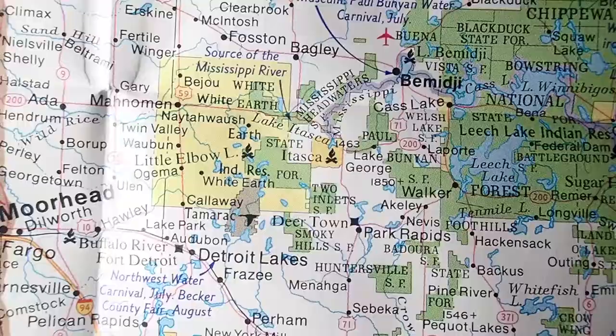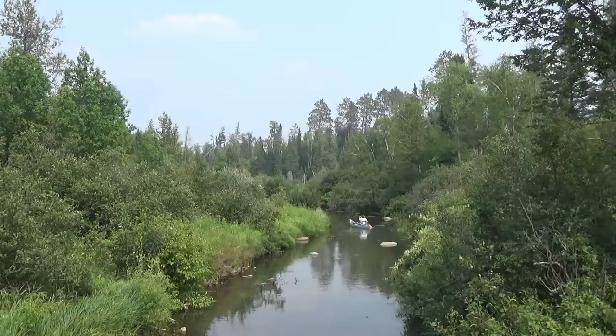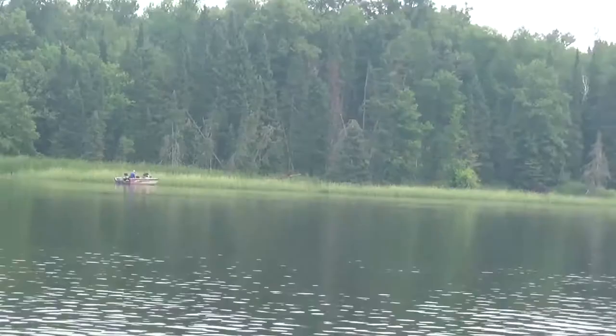Recently I dropped my good friend Tyler off way up at the headwaters of the Mississippi River in Minnesota, where he's begun canoeing it from top to bottom. While I was there, I saw some interesting animals while we explored Lake Itasca, so here we go.